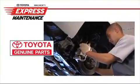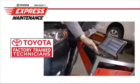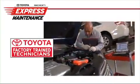Toyota Express Maintenance only uses genuine Toyota parts for peak performance and reliability. And all work is performed by our factory-trained technicians.